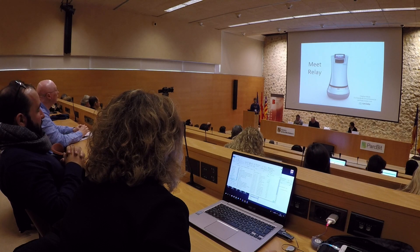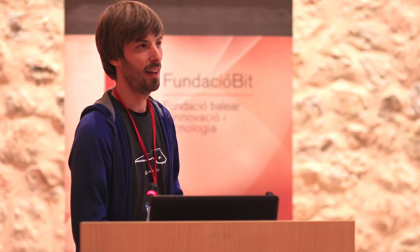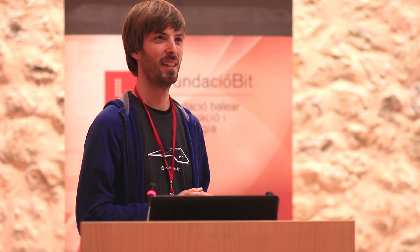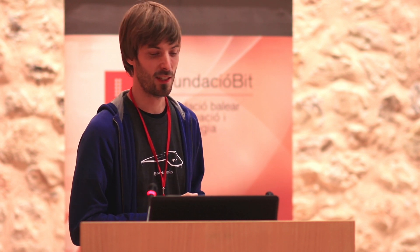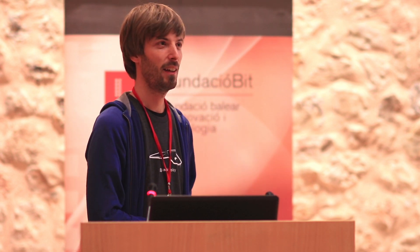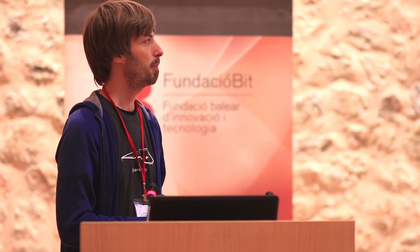First of all, I wanted to ask a question to the audience: has anyone of you seen our robot live in a hotel? Has anyone of you seen social media footage like YouTube or postings of our robot? Okay, thank you. So the rest of you don't know the robot.